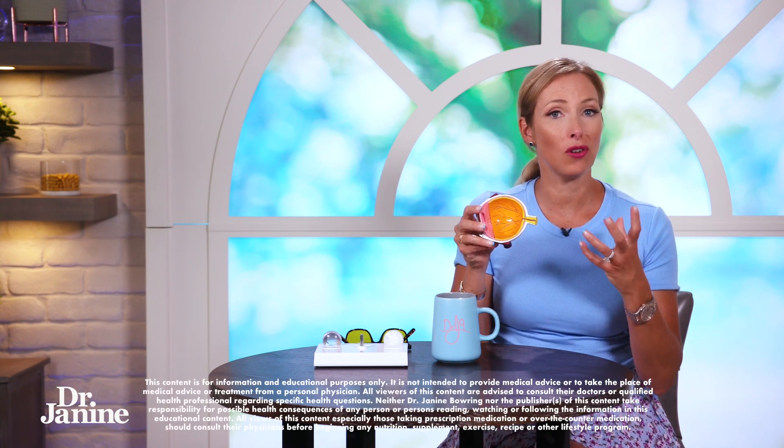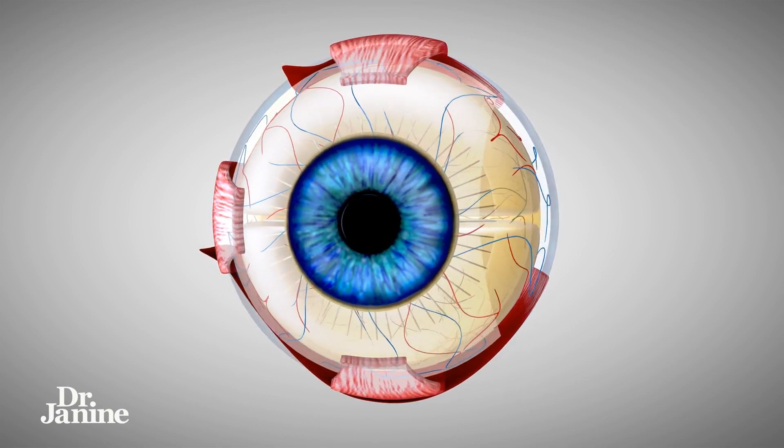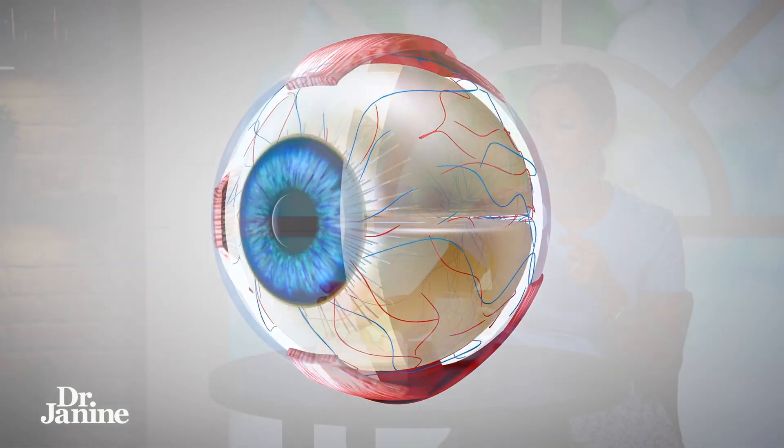Did you know that the highest concentration of DHA in the body is actually in the eyes? DHA actually recycles in the retinal cells of the eye — this is called the Bazan effect. There is a long and short loop to this process.